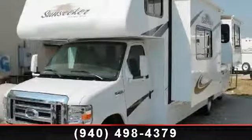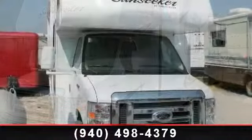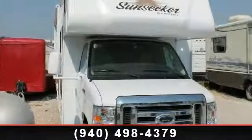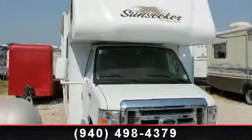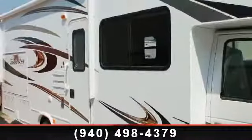Travel in style with this 2014 Forest River Sunseeker. For those looking for a feature-packed motorhome, look no further. Here we have the standard for style, quality, and driver comfort in Class C gas RVs.